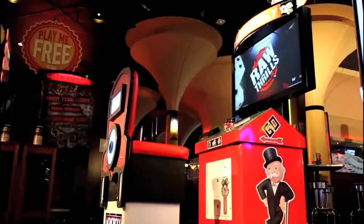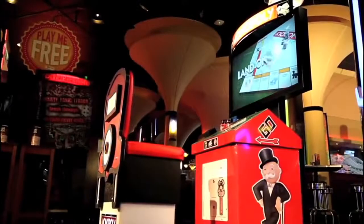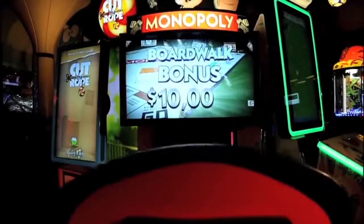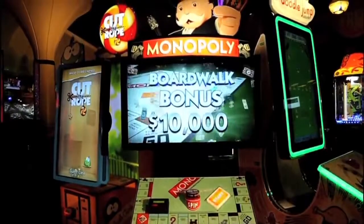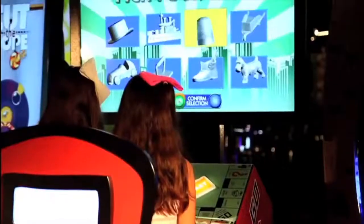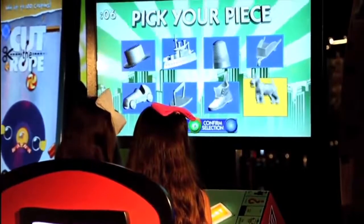Designed for families and players of all ages, Monopoly provides exciting gameplay that is intuitive and captivating, demanding repeat play. Gameplay is based off the hit Hasbro board game, which has sold 200 million games worldwide, but incorporates some fun new features.